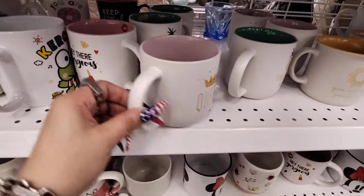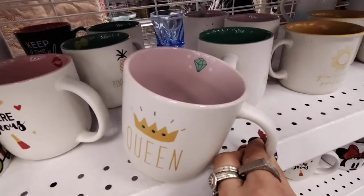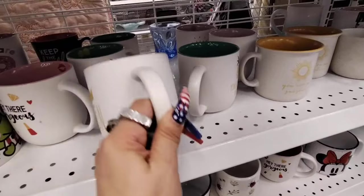I love this mug — it says Queen, it has a pink inside and a diamond right there. All about that $3.99.